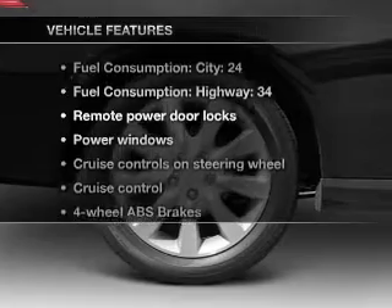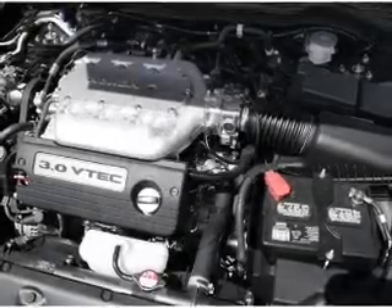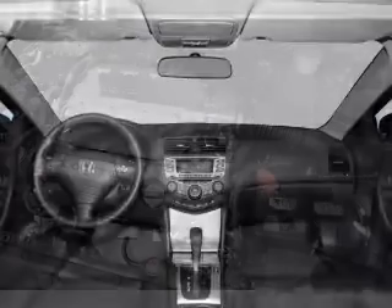Enjoy these notable features that are included in this vehicle: power door locks, power windows, power steering, cruise control, power mirrors, and AM-FM stereo with a CD player.